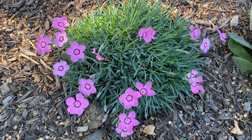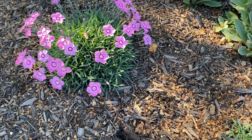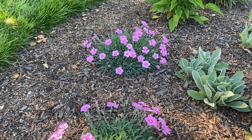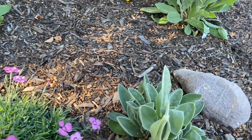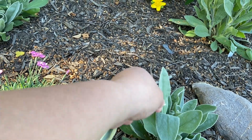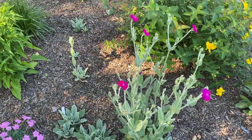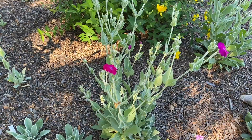The dianthus is looking pretty spectacular — lots of blooms coming up. Over here, my rose campion: something broke it, so a casualty. But here's the other rose campion and that one's putting on lots of blooms as well.